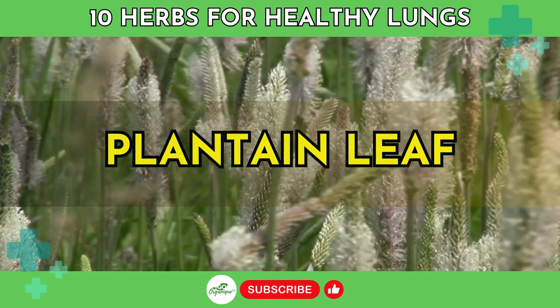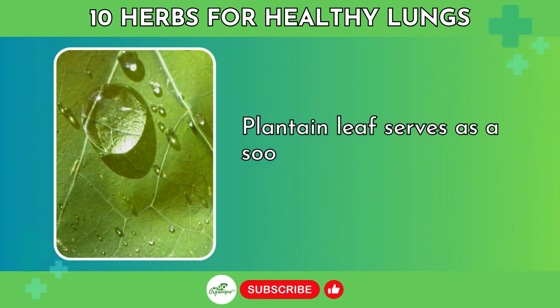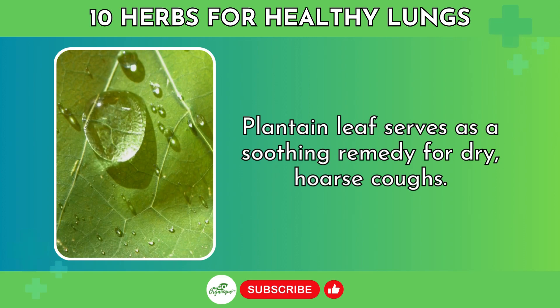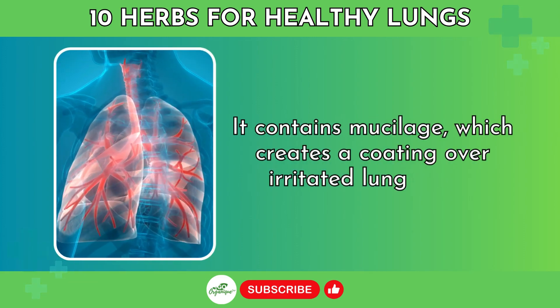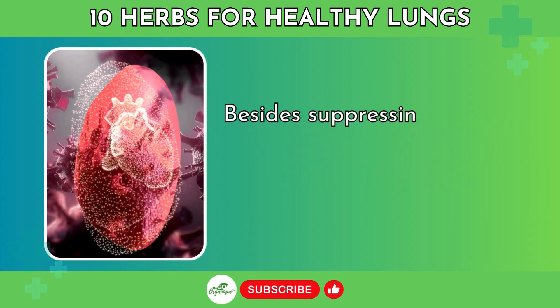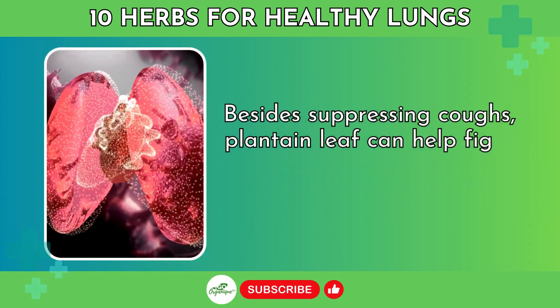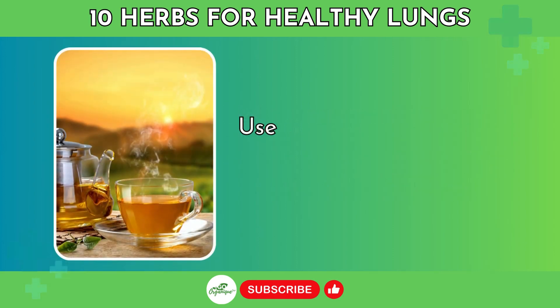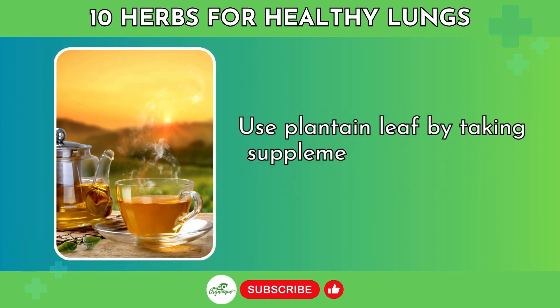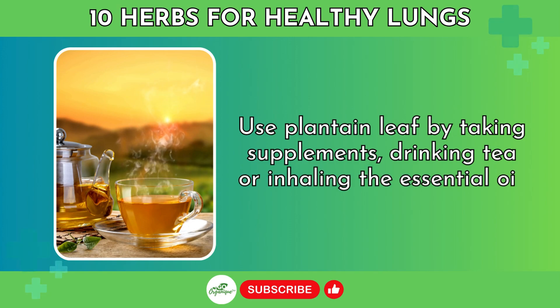Number 9: Plantain Leaf. Plantain leaf serves as a soothing remedy for dry, hoarse coughs. It contains mucilage, which creates a coating over irritated lung tissue. Besides suppressing coughs, plantain leaf can help fight underlying infection with its antimicrobial effects. Use plantain leaf by taking supplements, drinking tea, or inhaling the essential oil.